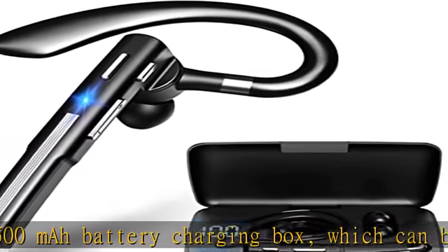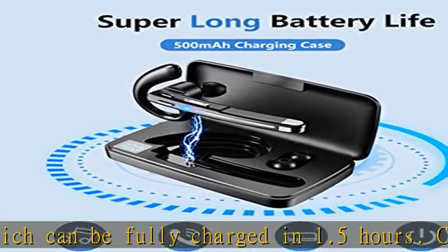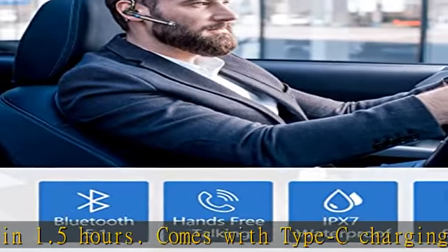Mute function and Siri activation. The Bluetooth headset supports voice assistance. You can answer or reject calls and mute the Bluetooth headset. Easy to mute or unlock mute with one press of the mute button.